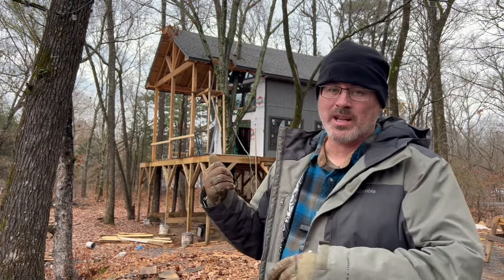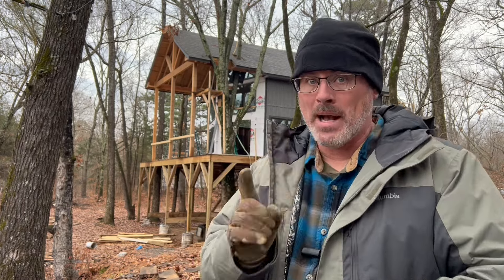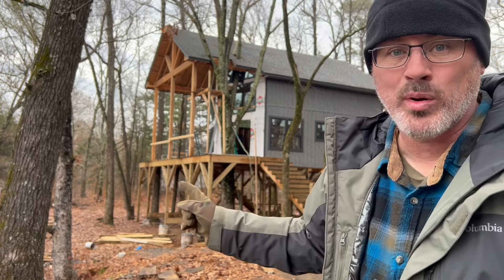Hey everyone, today is an exciting day for updates on the treehouse cabin. It's cold, it's wet, it's kind of gloomy out, but the cabin has been making progress.